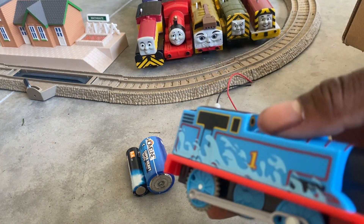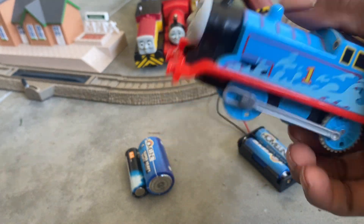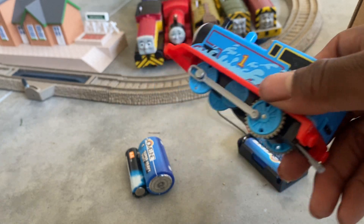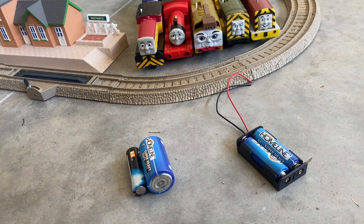Last one we got is a Splash Thomas. I don't know what I'm doing with this because I don't like these types of trains. Alright, next box.